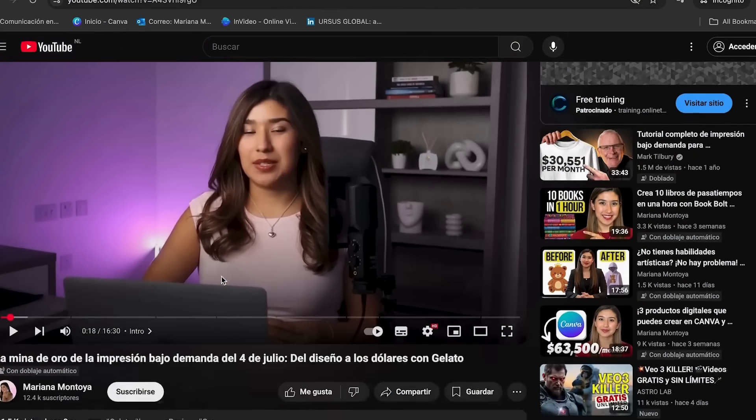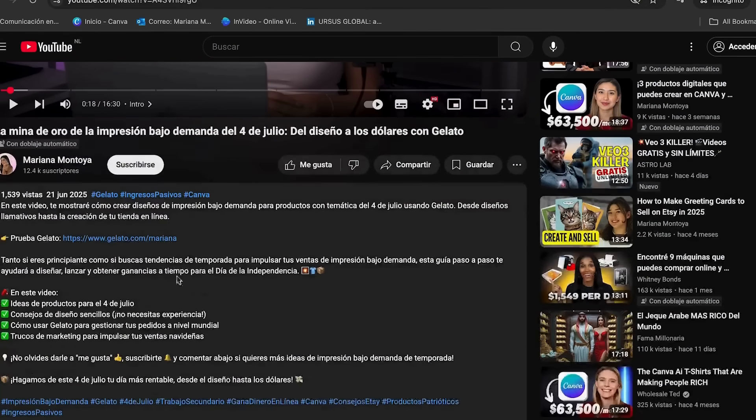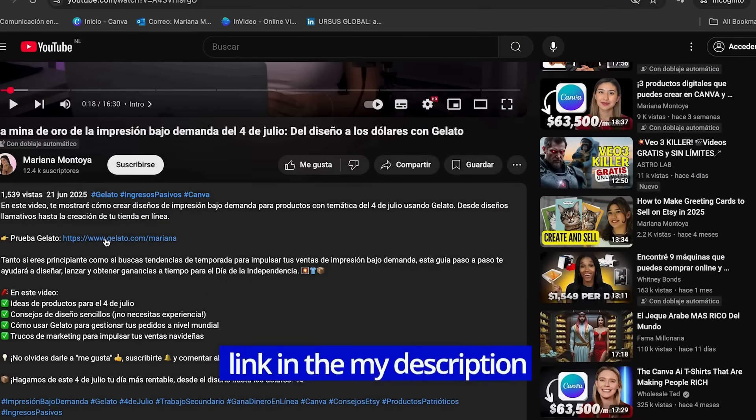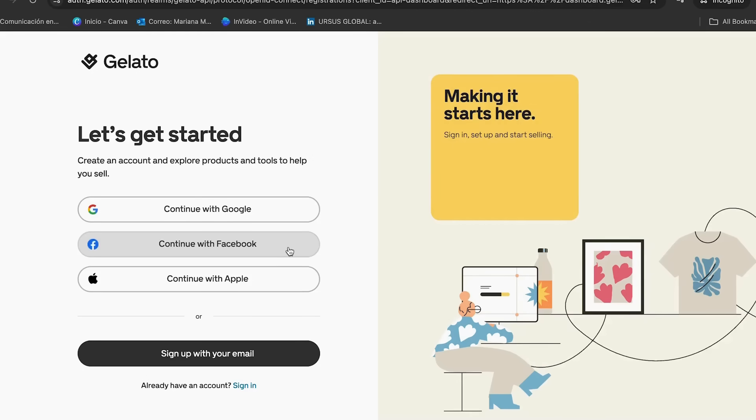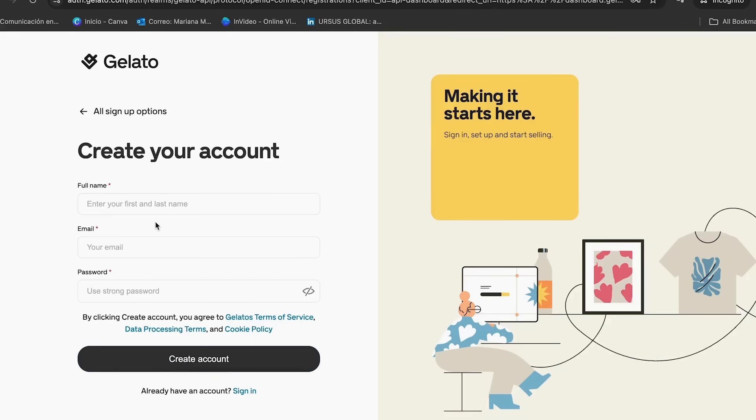We're going to start by setting up your account. Go to the link in my description and it will send you to my Gelato page. From there, click sign up for free. You can sign up with your Google account, Facebook account, Apple, or just use your email. Add the required details and click create your account — it's that simple.